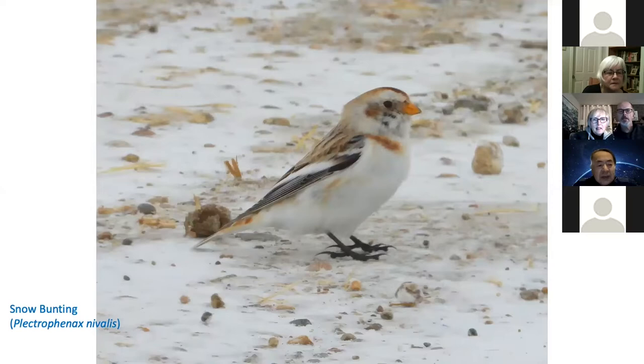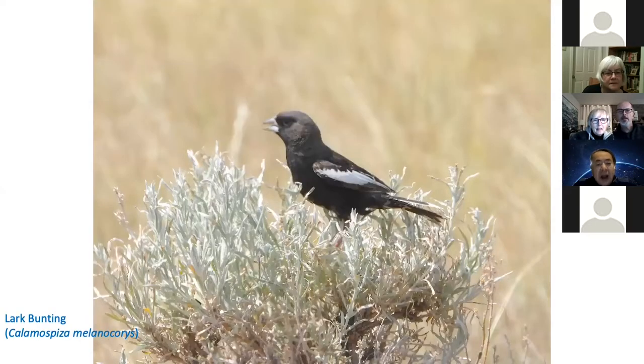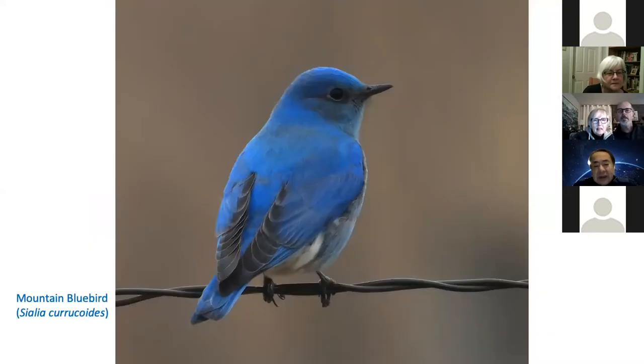Snow bunting. Lark bunting. Mountain bluebirds — I saw quite a lot this year at Highway 99 and the Buffalo Pound Provincial Park.